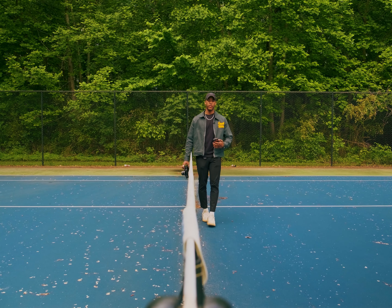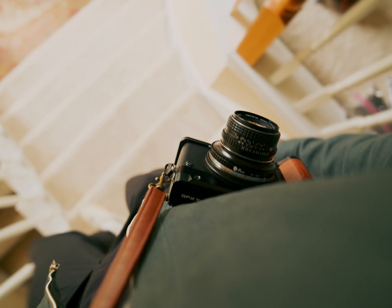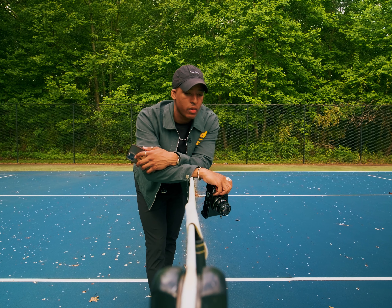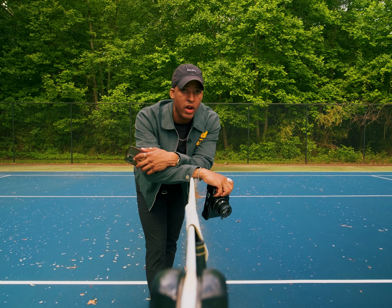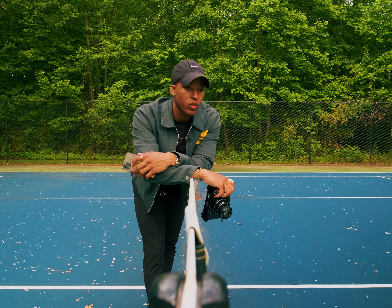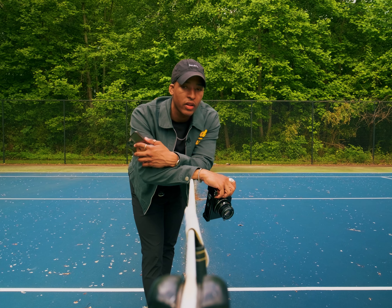This camera has literally not left my side for the past week. I've had it at the grocery store, at the mall, at Target, and I just really love this camera. I've held and seen it so many times at KEH before actually owning it, but once I became an owner and started using it, I realized that this is what a camera should feel like for me.